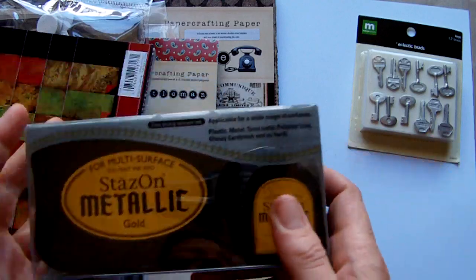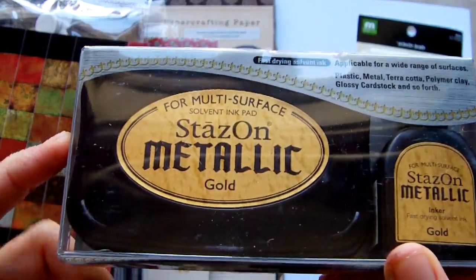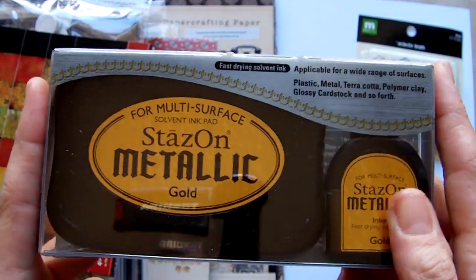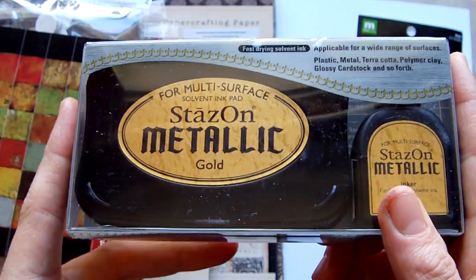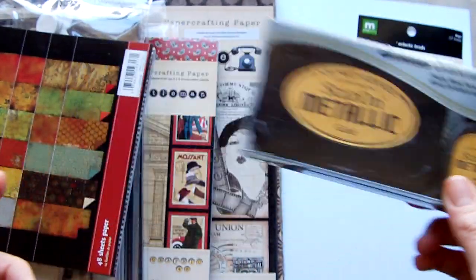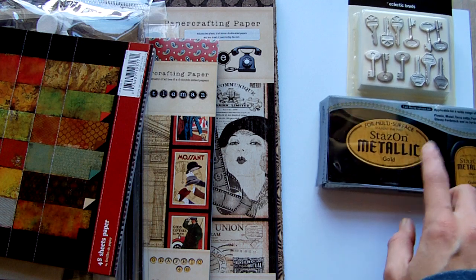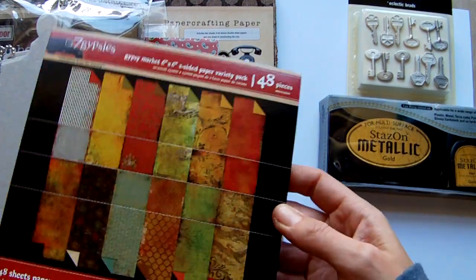Then I got one of the new Stazon colours — the metallic ones. I've got the gold to try. You get the ink pads empty and the refill so you put the ink on yourself. I've been looking for a really good gold and silver that are permanent. At the minute the ones I use are the Brilliance brand by Tsukineko. We'll see how they go and if they are any better, because the Brilliance ones need heat setting.